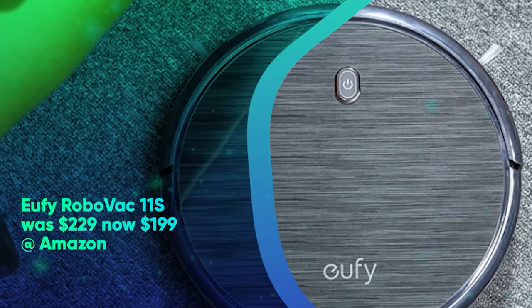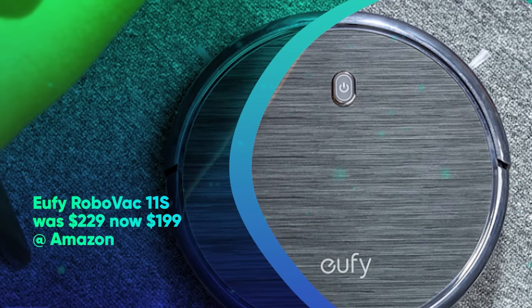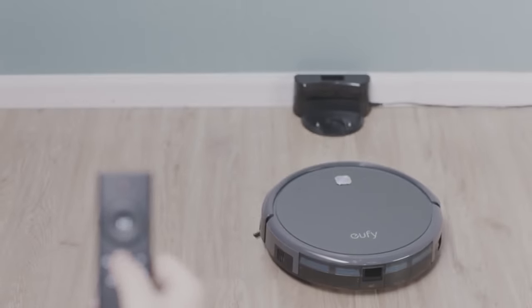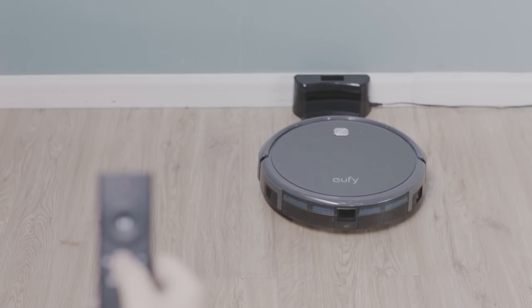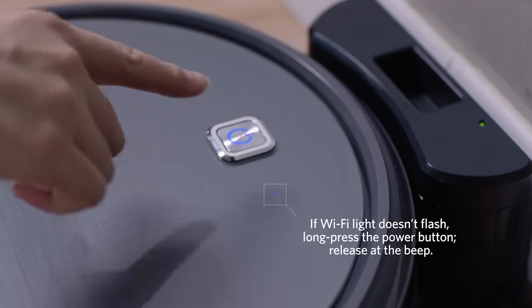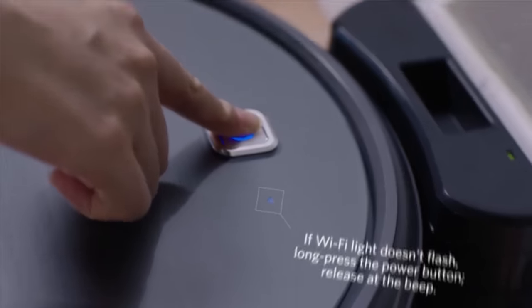Eufy Robot Vac 11S was $229, now $199 at Amazon. One of the toughest places to vacuum is underneath furniture. The low profile of the RoboVac 11S lets it suck up all those dust bunnies. You can't control it with your smartphone, but it worked in our tests and was able to get underneath everything. It's one of the best budget robot vacuums we've seen.